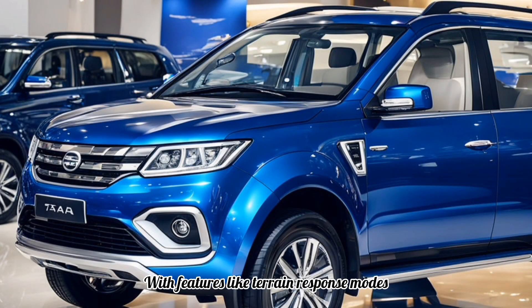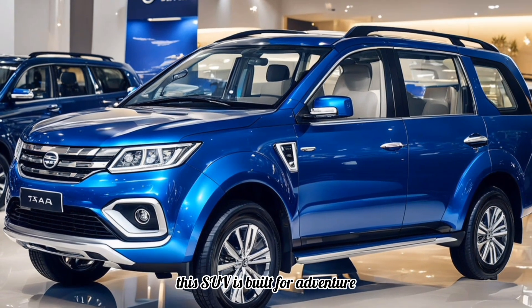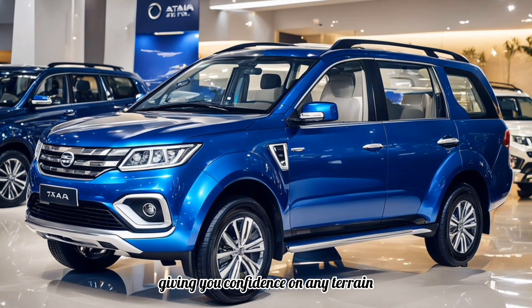With features like terrain response modes and a robust suspension system, this SUV is built for adventure, giving you confidence on any terrain.